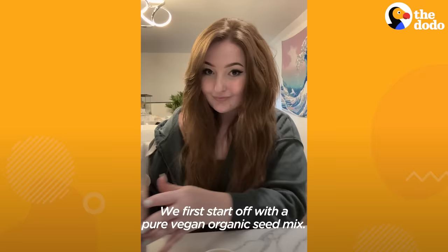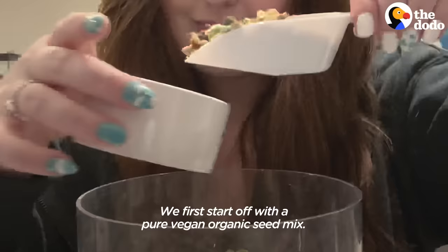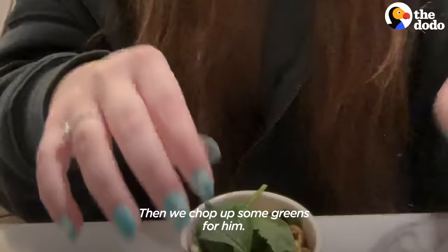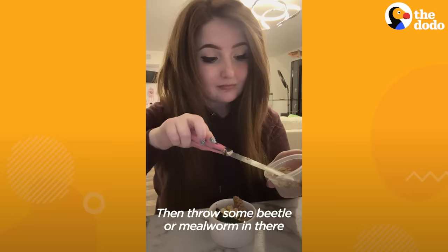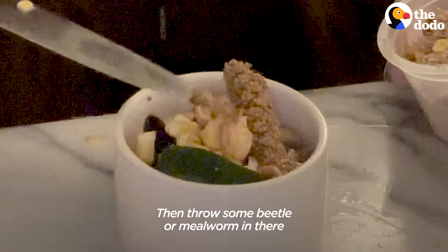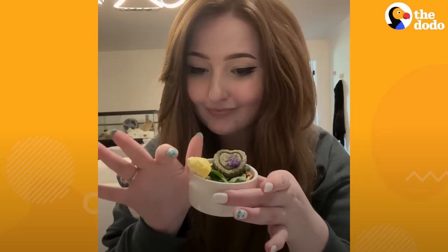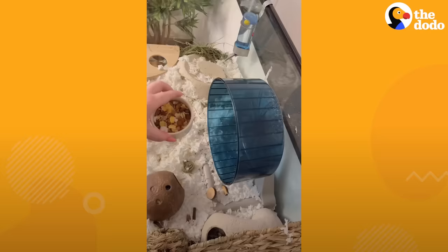While he is taking his first nap, I'm going to create his breakfast. We first start off with a pure vegan organic seed mix, then we chop up some greens for him, then throw some beetle or mealworm in there to make sure he's getting all his yummy proteins. And then, of course, we top it with an omelet.